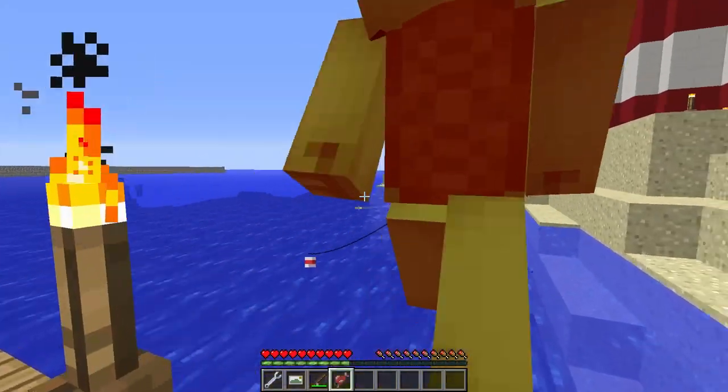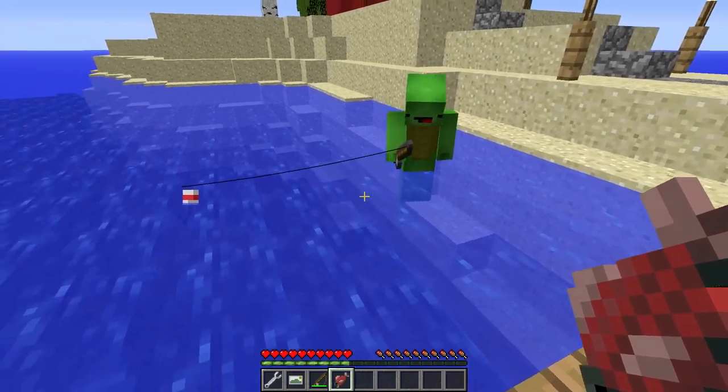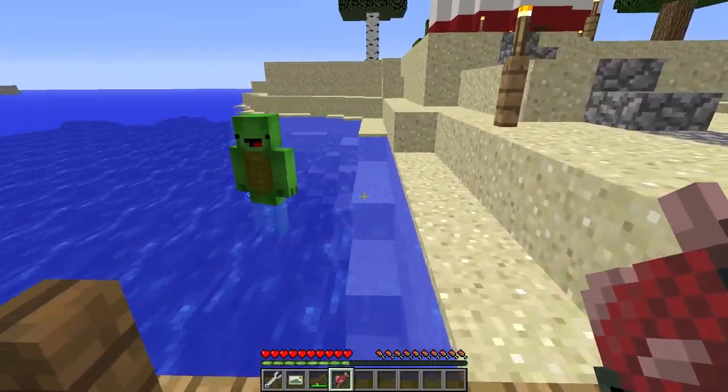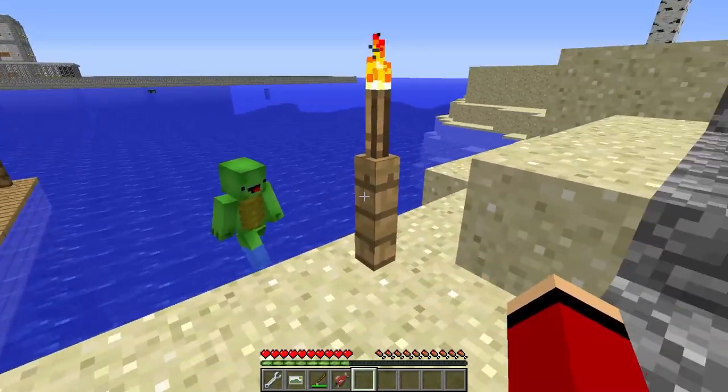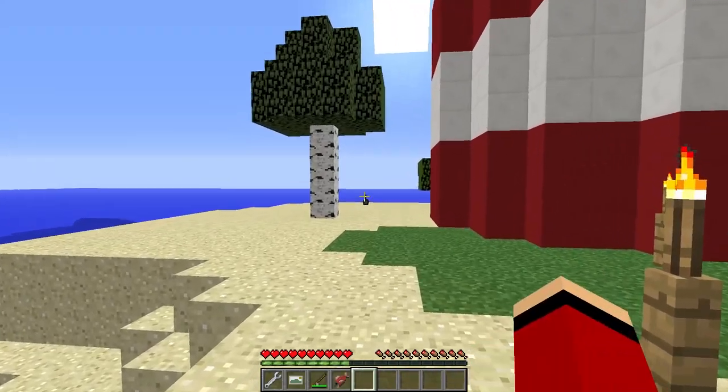Careful, Mikey — it's putting up a fight! Easy now, easy! Absolutely amazing, JJ! We hit the jackpot with this catch! Let's get it into the aquarium carefully. Agreed, Mikey! This beauty will be the star attraction of our aquarium, for sure! It's a big one — look at those colors! It's stunning!